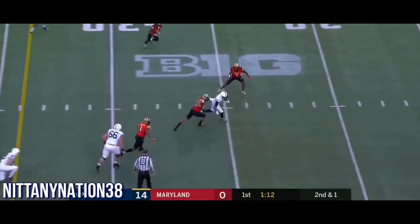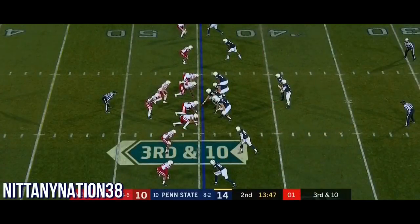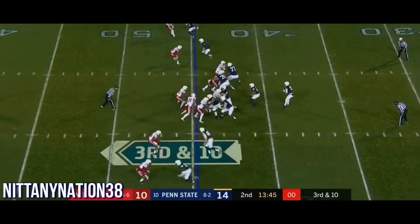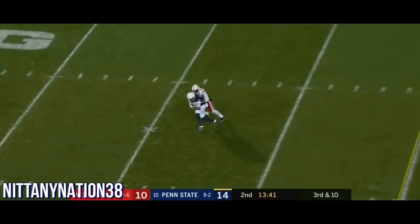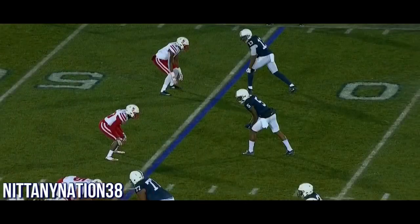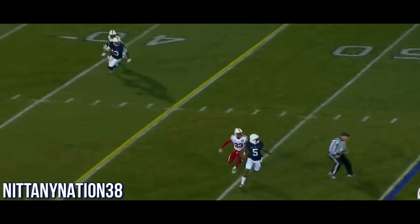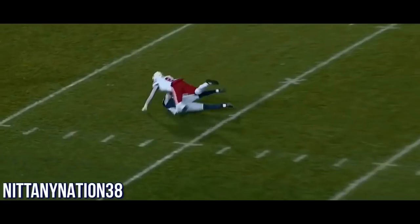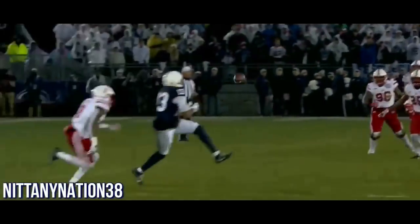McSorley back to the air — open is Blacknoll, Saeed Blacknoll inside. Pressed across the board, free safety deep, pressure coming up the middle. McSorley throws over the middle and completes the pass! He's got to take some chances, they're bringing pressure inside, but this is not what they want. Blacknoll just has way too much space, does everything he wants. A big time conversion here for Penn State after they've backed themselves up.